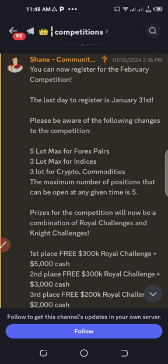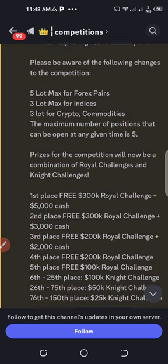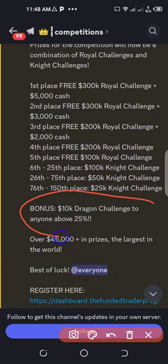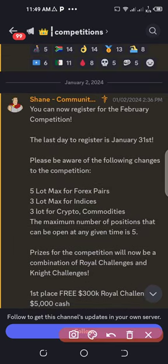The first one is the favorite competition from The Funded Trader, which is giving a 10k free funded account when you are above 25% of the initial balance given to you. Below here you can see the bonus price — this is a competition where you just have to make 25% of the initial capital and then the account will be given to you for free. The bonus is a 10k Dragon Challenge to anyone above 25%.